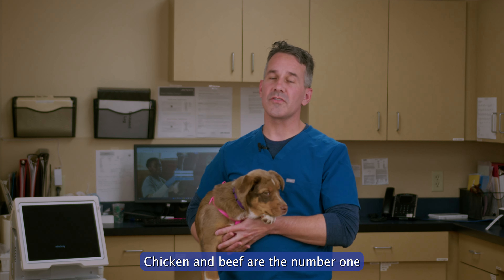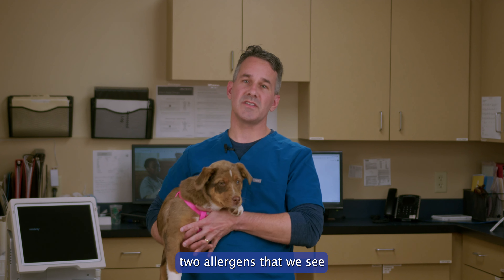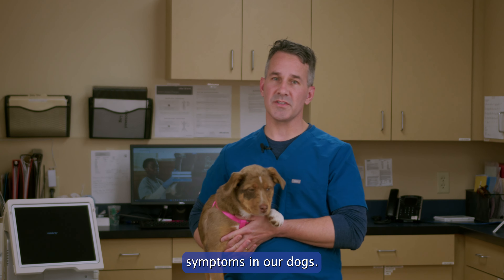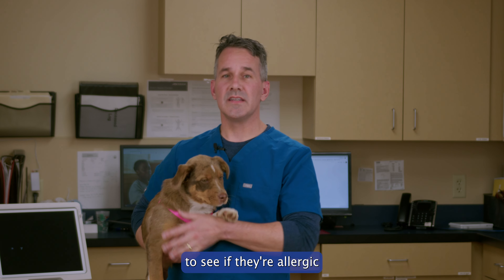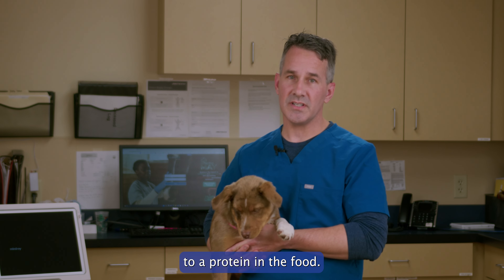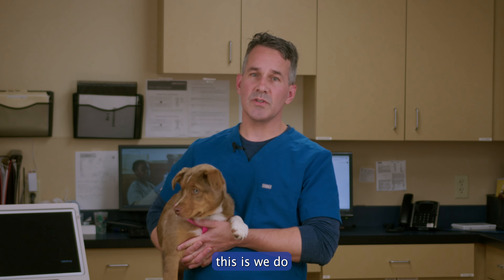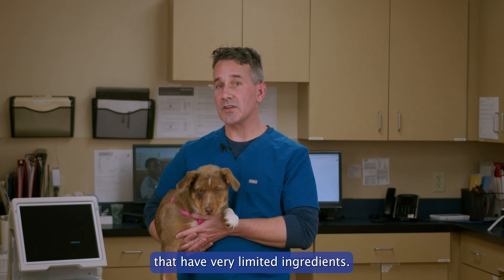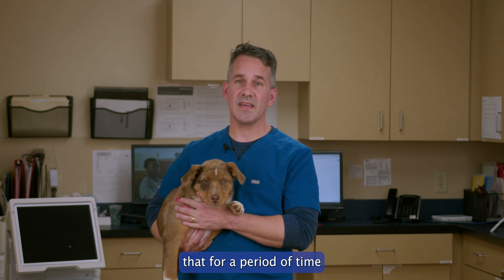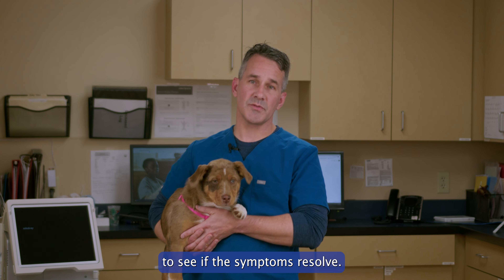Chicken and beef are the number one and number two allergens causing food allergy symptoms in our dogs. There's not a great diagnostic test we can run on your pet to see if they're allergic to a protein in the food, but the way we do this is called a food trial — special diets with very limited ingredients that we feed your pet for a period of time to see if the symptoms resolve.